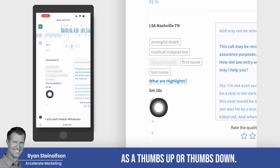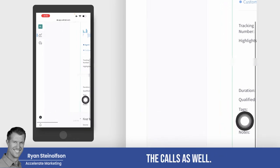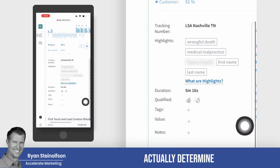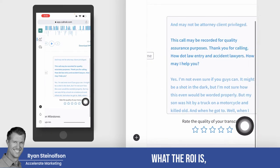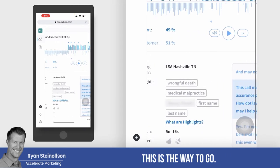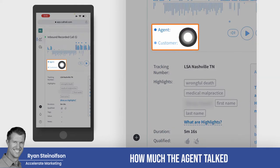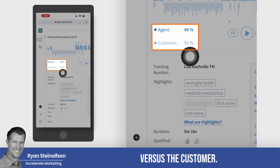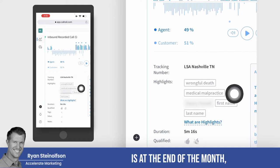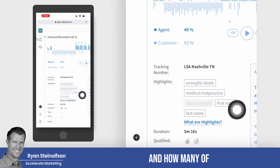We can identify if it was a thumbs up or thumbs down. And this is where we actually tag the calls — we can mark the tags and the value so that we can actually determine what the ROI is, what the return on investment is. You can even see how much the agent talked versus the customer. What really matters at the end of the month is where the calls are coming from and how many of these converted.